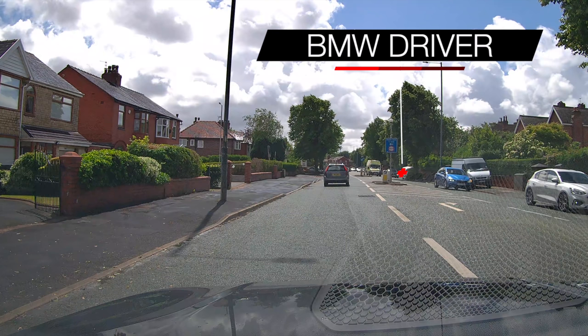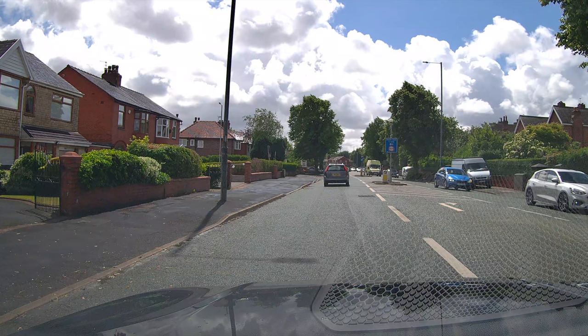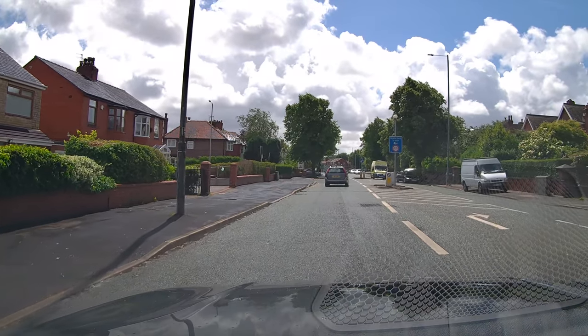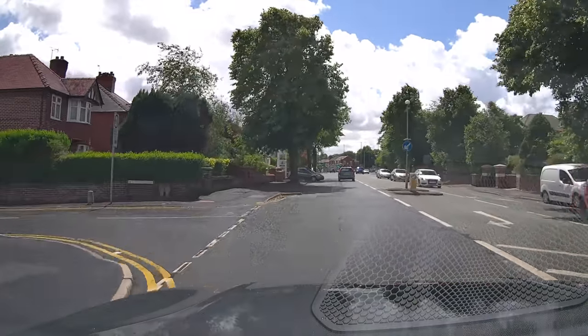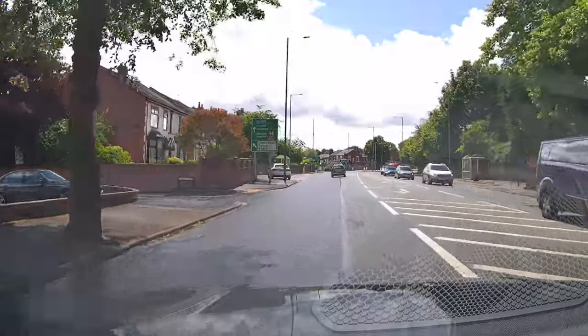The BMW driver parks opposite the bollards in the middle of the road, leaving the ambulance no space to get past. It would have been a much better idea to continue further up the road and even follow the blue one for a bit until there was more space. The driver seems to get the idea second time round though — very badly done, black BMW. At least the ambulance can get past.